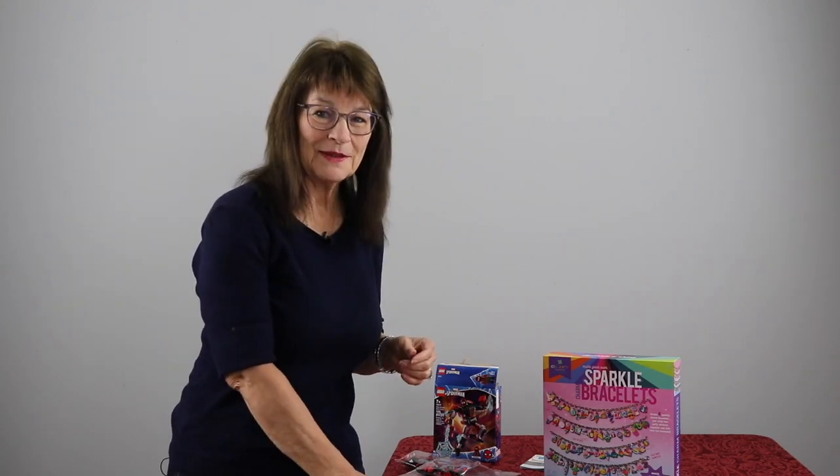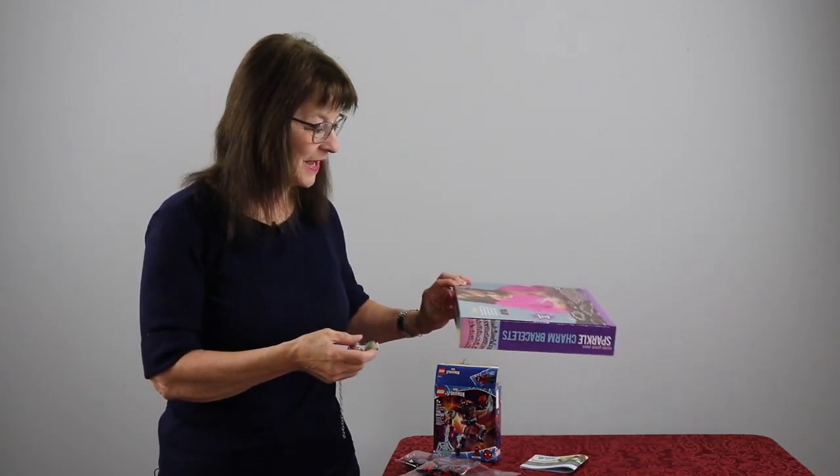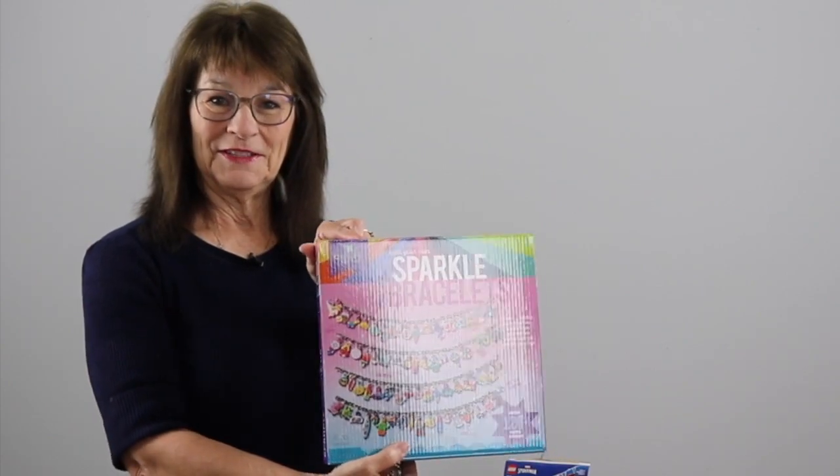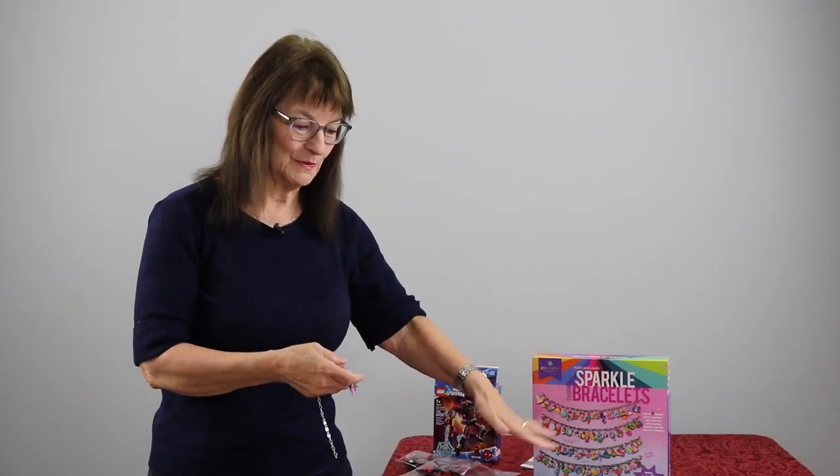For my student who just finished kindergarten, I found this adorable bracelet making kit at Target that I'm using for her to build as she builds her sight word vocabulary. So check this out — this is what the box looks like, front and back, and look at all of these charms that you get.